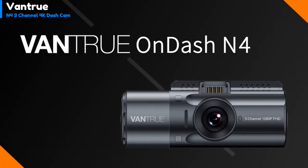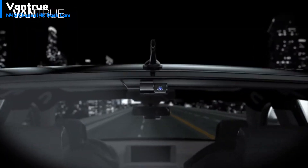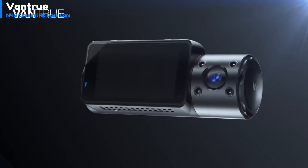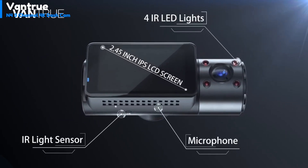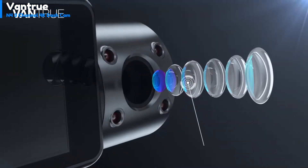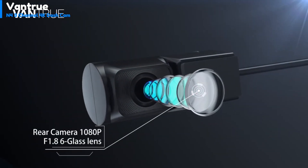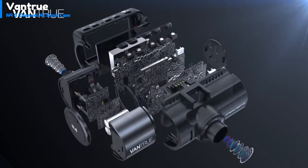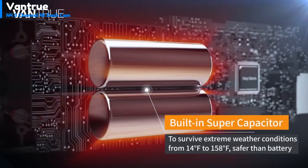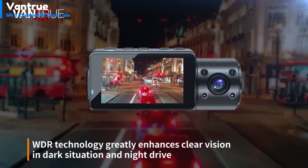Number 1: Ventrue N4 3-Channel 4K Dash Cam. The N4 is just over 4 inches long, 1.5 inches deep and wide, making it a bit on the large side. Its size is necessary to accommodate both the front and interior cameras, as well as a crisp 2.45-inch IPS color display. On top of the unit there are five buttons — menu, OK/record, left, right, and power — to navigate the on-screen menus. On the left side there is a USB Type-C port for the rear camera or offloading video to a computer, a micro HDMI video port for outputting to a TV, an SD card slot, and a tiny reset button.